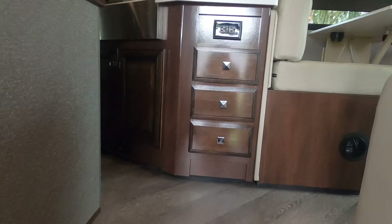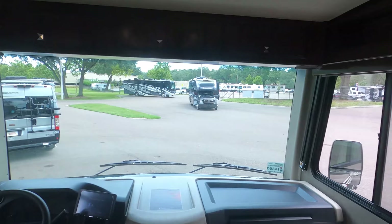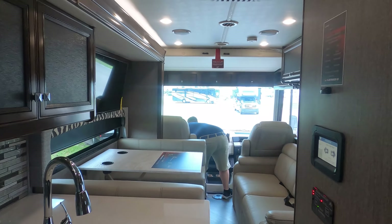What's the cargo-carrying capacity? 3,721 pounds — that's insane. As you can see the slide is in. Let me get through before you open it up — here's the walkway to the bathroom. I've got plenty of space. There's the bathroom and the bedroom, and I love that the bed is accessible.